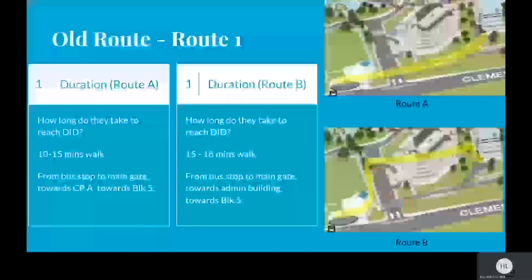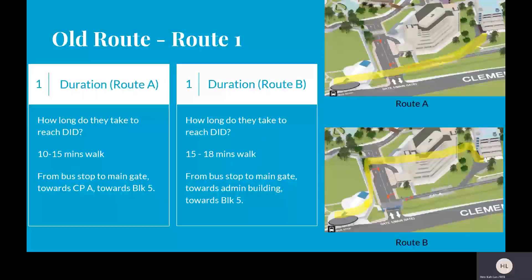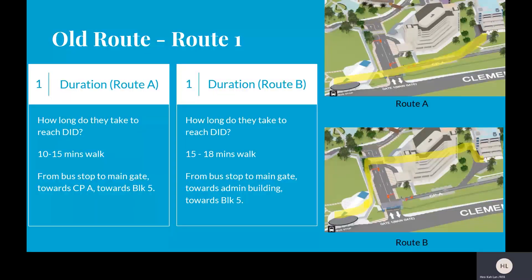We are now talking about the old route. There are two main routes which they walk by — Route A and Route B. For Route A, they usually take about 10 to 15 minutes, going from the bus stop to the main gate, towards CPA, and towards Block 5. For Route B, the duration takes about 15 to 18 minutes, going from the bus stop to the main gate, towards the admin building, and towards Block 5.